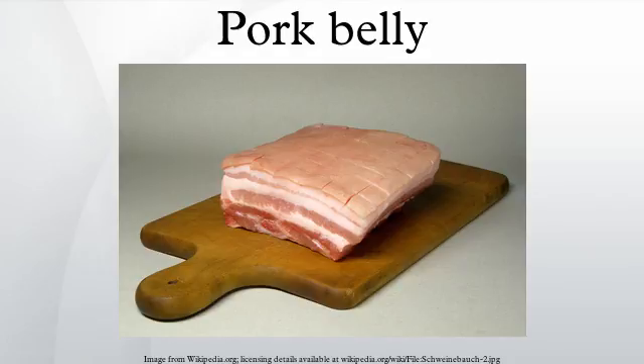In the United States, bacon is most often made from pork bellies. Uncured whole pork belly is a popular dish as well.